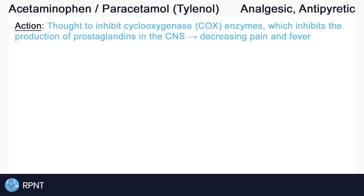So one last review of how it works: acetaminophen is thought to inhibit cyclooxygenase enzymes, which inhibits the production of prostaglandins in the central nervous system, decreasing pain and fever.